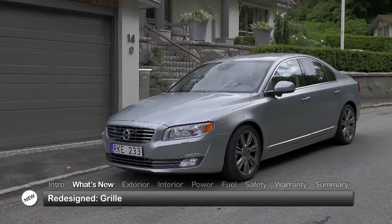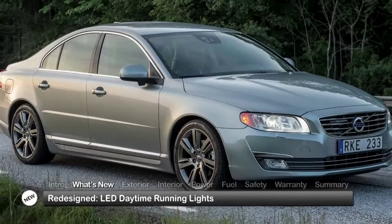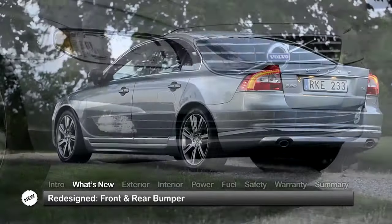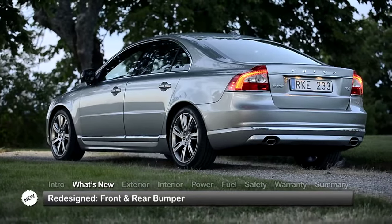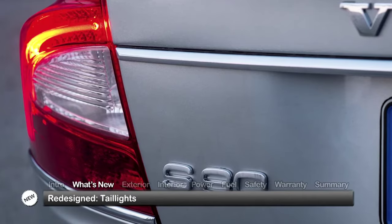A new grille is the centerpiece of the new S80 look, complemented by a new headlight design, new LED daytime running lights, and a redesigned lower front intake. Both front and rear bumpers have been widened to create a bolder stance, and LED graphics emphasize the new taillight design.